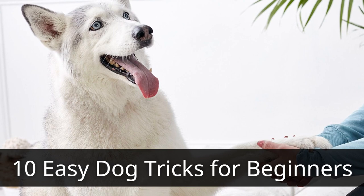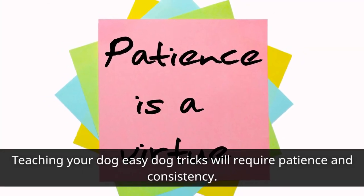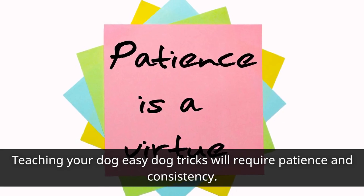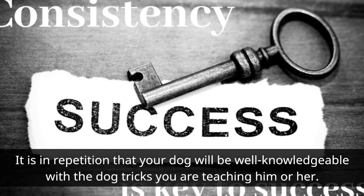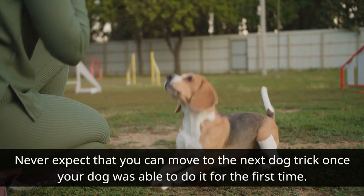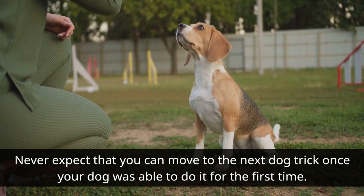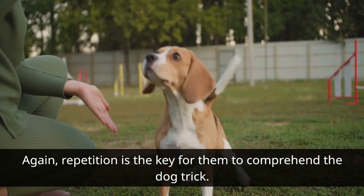Teaching your dog easy dog tricks will require patience and consistency. It is through repetition that your dog will become well-knowledgeable with the dog tricks you are teaching him or her. Never expect that you can move to the next dog trick once your dog was able to do it for the first time. Repetition is the key for them to comprehend the dog trick.